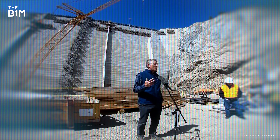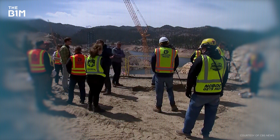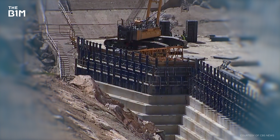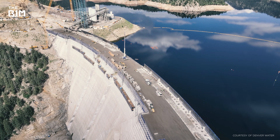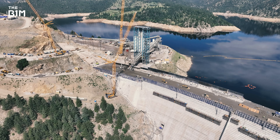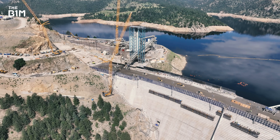Jeff Martin leads the team at Denver Water responsible for the entire program – from concept right through to completion. Building a 471-foot concrete dam in 2025 is a challenging endeavour on a number of fronts. That is big under any standards throughout the world, and it's extremely rare what we're tackling, really just to provide a secure water future to the Denver area.